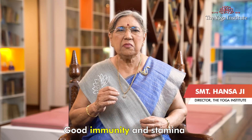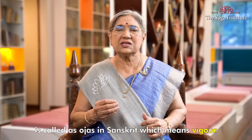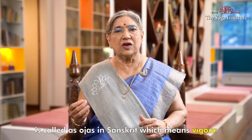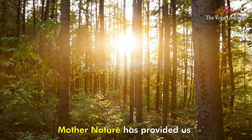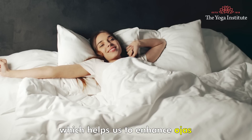Namaskar. Good immunity and stamina is called as ojas in Sanskrit, which means vigor. Mother nature has provided us with various kinds of food which helps us to enhance ojas.